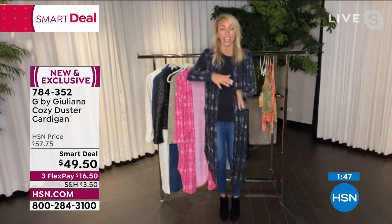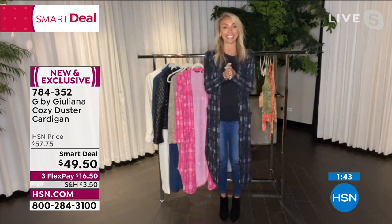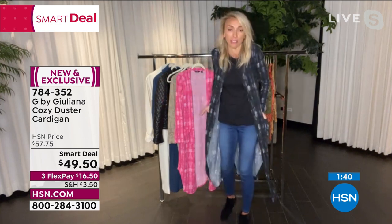The smart deal does end tonight. It will go up to over $50 tomorrow, so we don't want that. Lock it in at under $50. Just get it home and try it — you're going to fall in love with it.